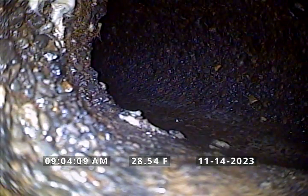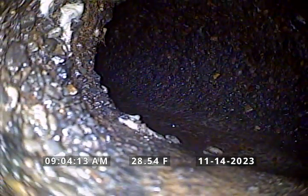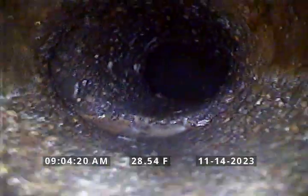Here's the concrete Y, and the upstream section of this Y is what ties in with the laundry and the kitchen. We've located this in the backyard at approximately eight and a half feet deep, and we've marked it with paint in the backyard.